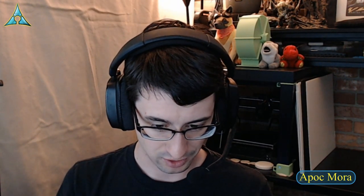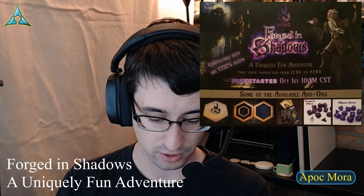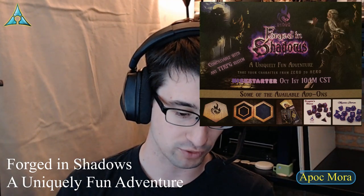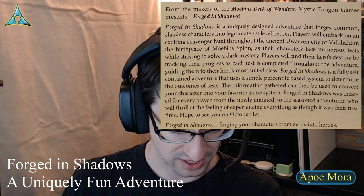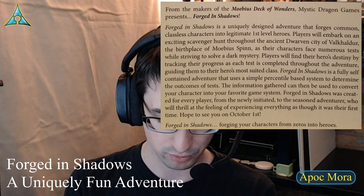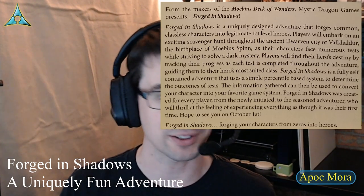On the back there's also information about Forged in Shadows — a uniquely fun adventure. It looks like those responsible for the Mobius Deck are also behind a Forged in Shadows Kickstarter. It's supposed to be a uniquely designed adventure that forges classless characters into legitimate first level heroes. So it sounds like a way of building up a backstory for your level one heroes — determining why they'd be different from the average riffraff. Forging your characters from zeros into heroes.